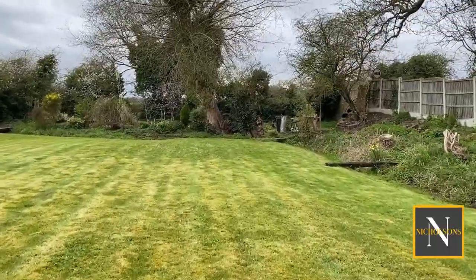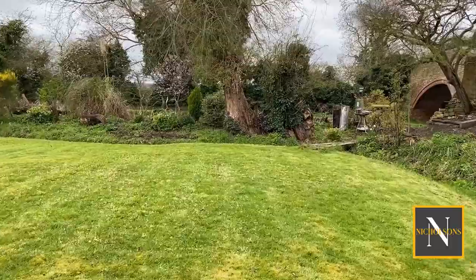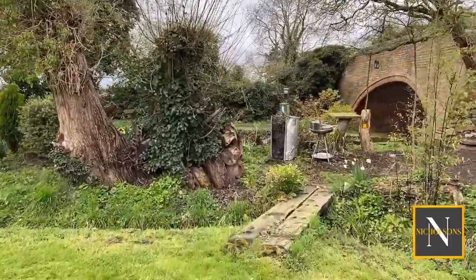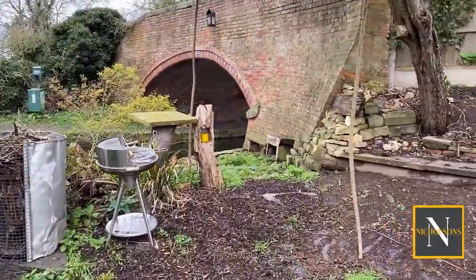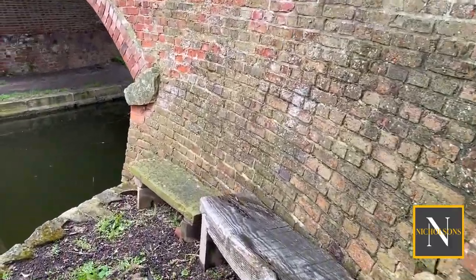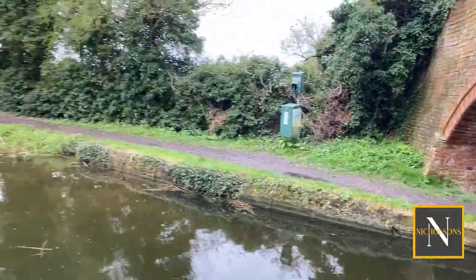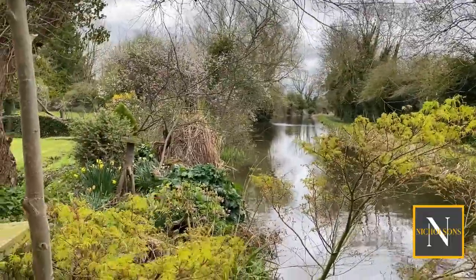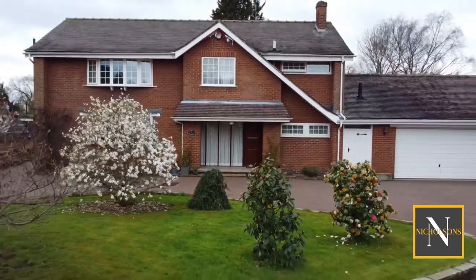At the rear of the garden there is a small drainage dike, and crossing this we reach a further section where the owner enjoys spending summer evenings by the canal. There's a seating area next to the bridge with lovely canal-side views. For further information, call us on 01777 808 777, email hello@nicholsonsestateagents.co.uk, or DM us on the socials.